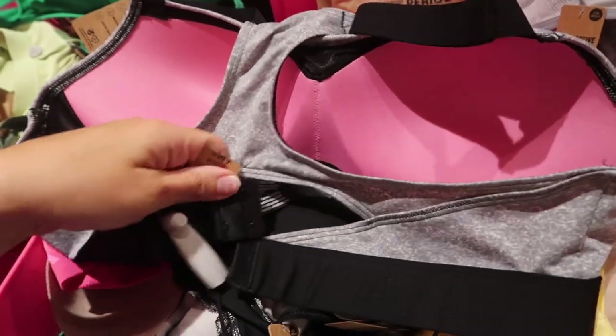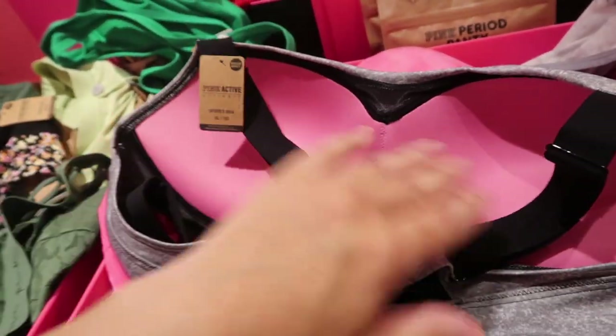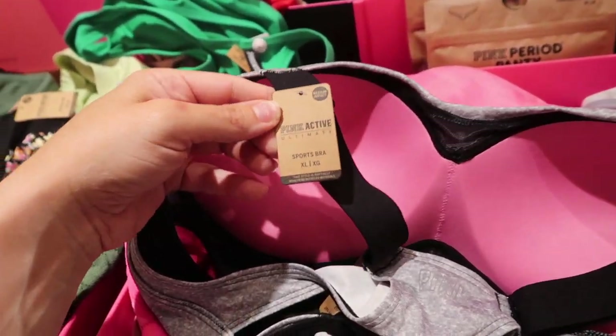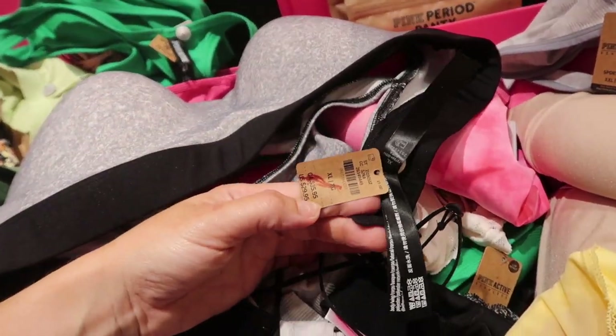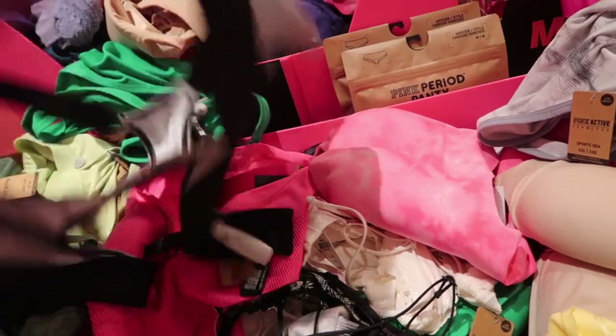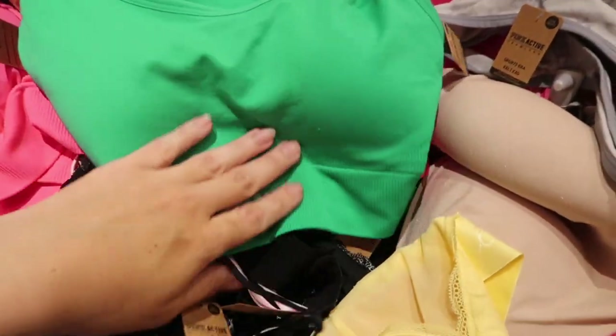This one feels like it has more support with a hook-and-eye closure, a band in the back, and molded cups. It's medium impact, so definitely more support than the others, and it's normally $29.95 — also $15. That's a pretty good price. Here's another seamless one in that green color, super popular for spring and summer 2022.